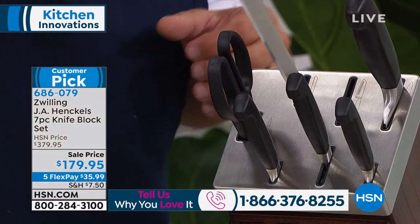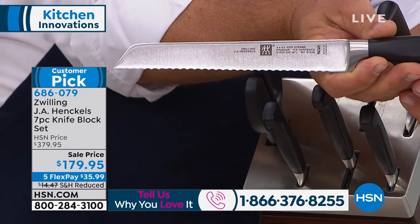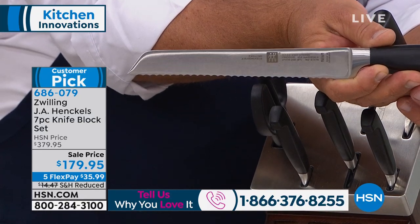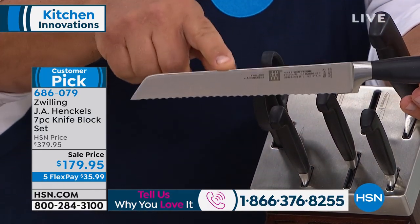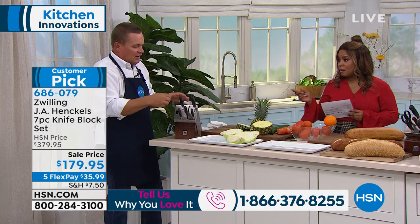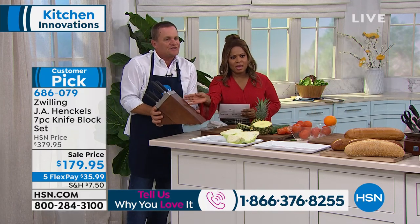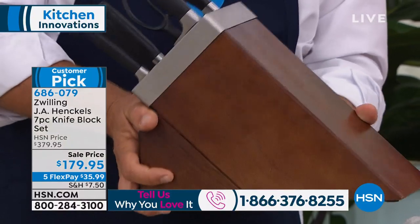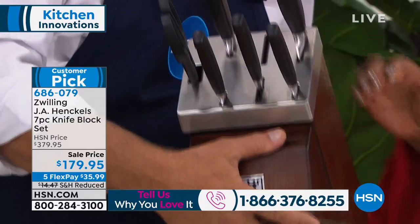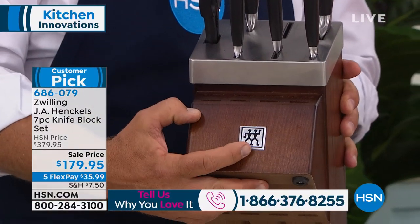You get the bread knife. If you've priced a Zwilling Henkel bread knife in the stores, I'm going to tell you right now, this knife alone — you can get the whole set here for that price. It's ridiculous. And the shears all come in it, along with this beautiful ash block. It's a heavy block, beautiful, with stainless steel around the top. All the knife slots are labeled with the Zwilling Henkel logo.